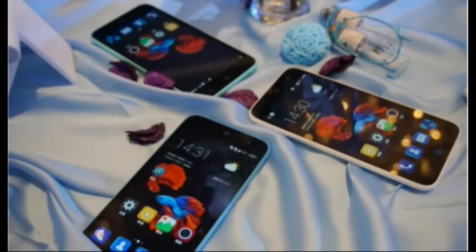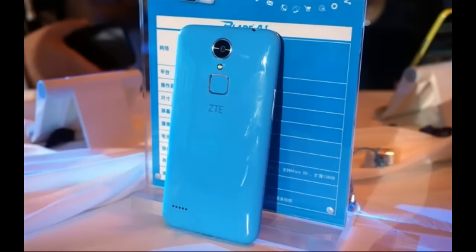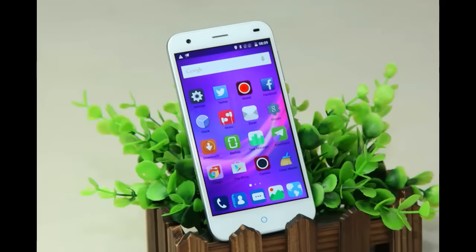It has a 5-inch 720p touchscreen, a 13MP rear camera with LED flash, an 8MP selfie snapper, the MediaTek MT6735 chipset with a 1.3GHz octa-core Cortex-A53 CPU, 2GB of RAM, 16GB of expandable storage, and a 2800mAh battery. It runs ZTE MiFavor 3.2 on top of Android 5.1 Lollipop.